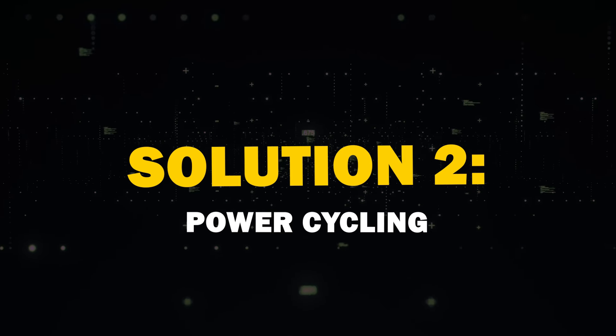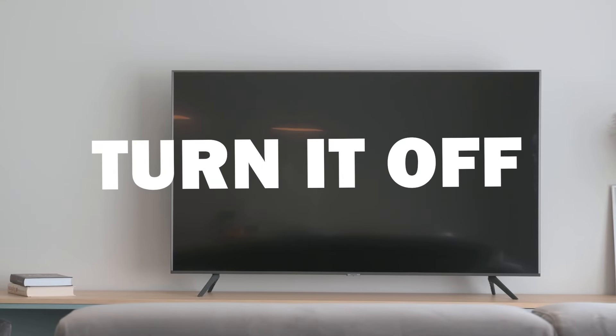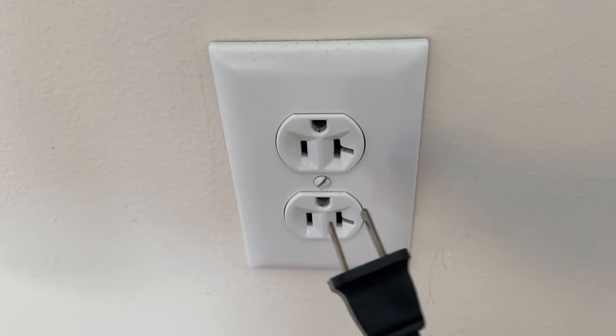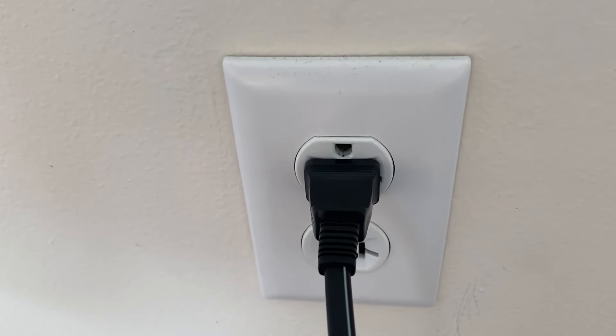The second solution is power cycling. Turn off your TV, unplug it, and wait 60 seconds. Then plug it back in. This simple step often resolves many connectivity issues.